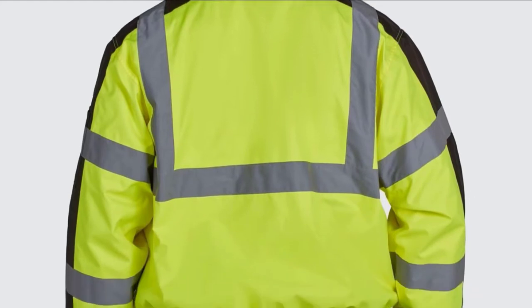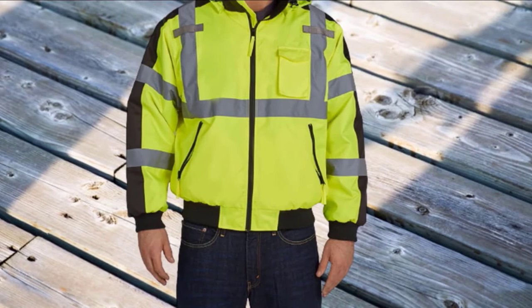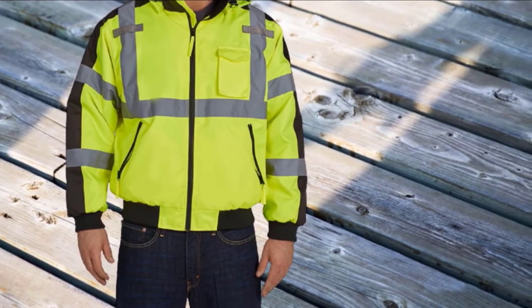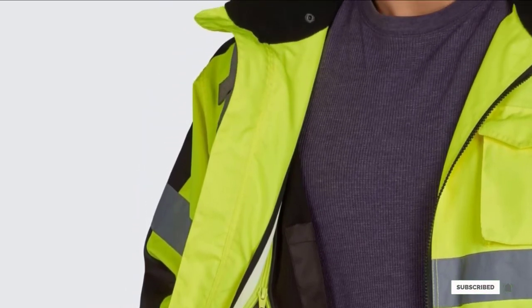The fleece-lined collar is a nice feature of this jacket. Furthermore, it has a DuPont Teflon fabric protector, which is beneficial as it resists both dirt and water, thereby lowering the chance of the jacket fading or staining too soon.